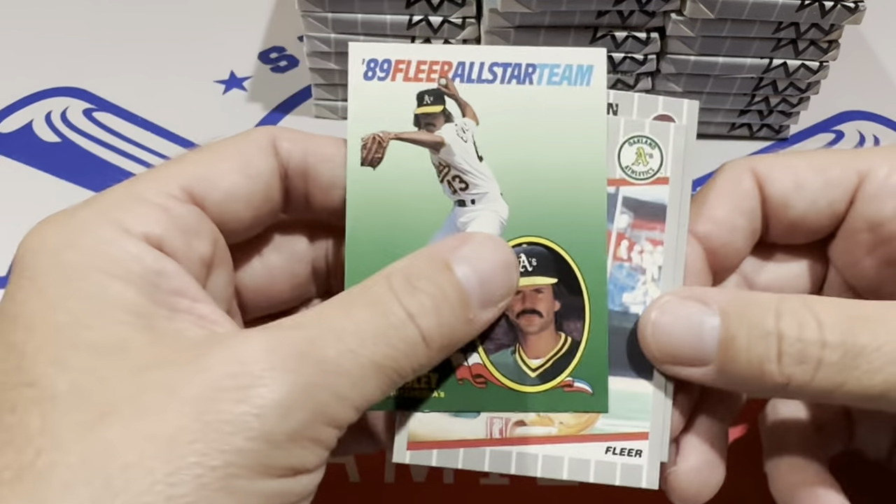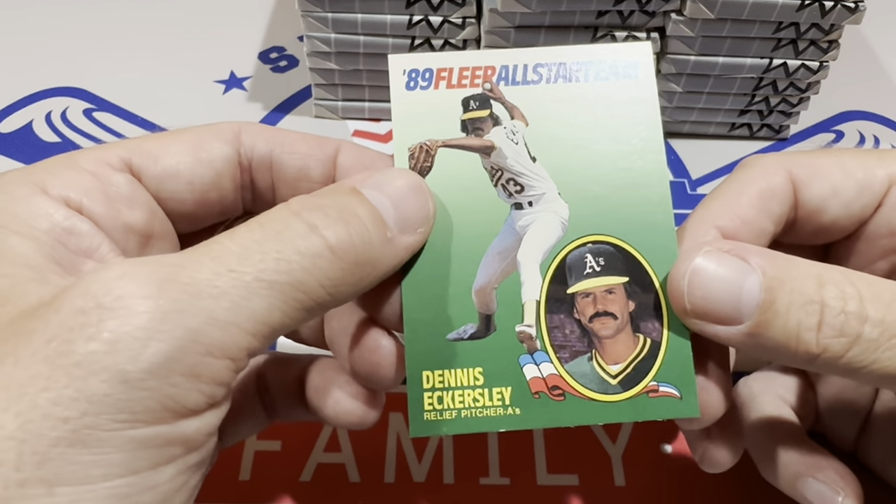That would be a good video — maybe me and my brother playing some NES RBI 1 Baseball.